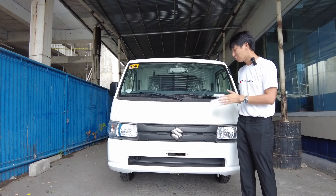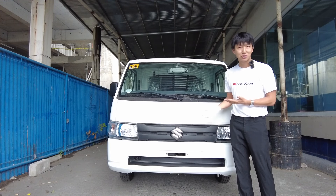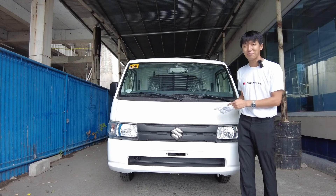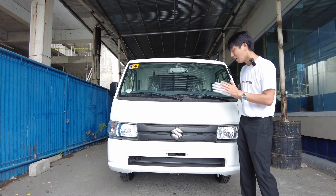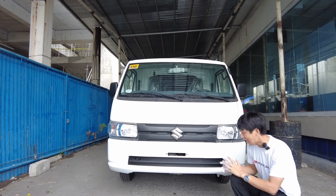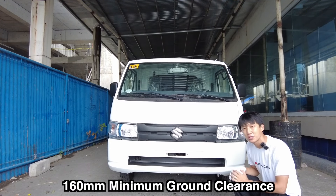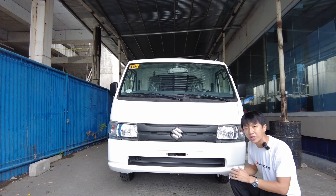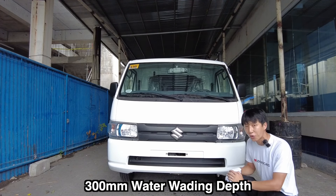If you are looking for a light truck that you can easily hand over to your drivers and not feel bad about them damaging it, this might be a perfect choice — because the fewer features you have, the fewer things to break. The all-new Carry has 160 millimeters of minimum ground clearance and 300 millimeters of wading depth.